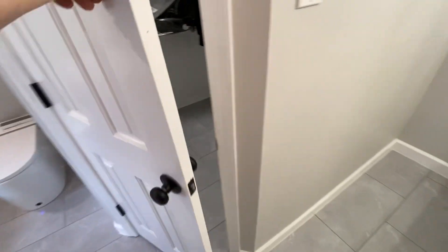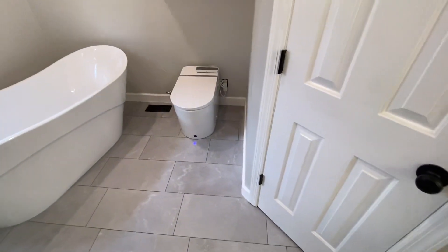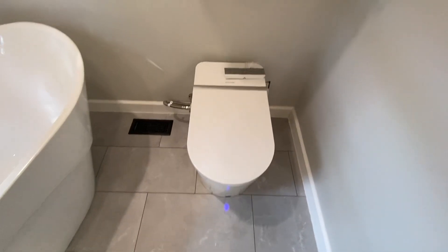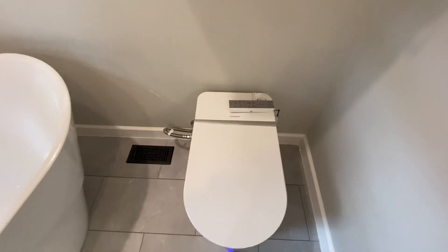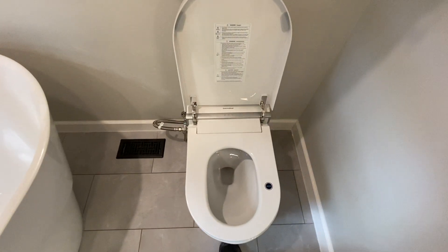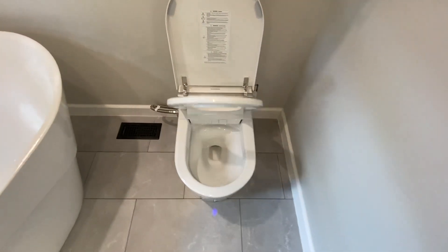Here's the new bidet that we have. As you approach the bidet, it's got a little sensor on there and it will open up, and if you hit the sensor again the top lid will open. That's pretty cool.